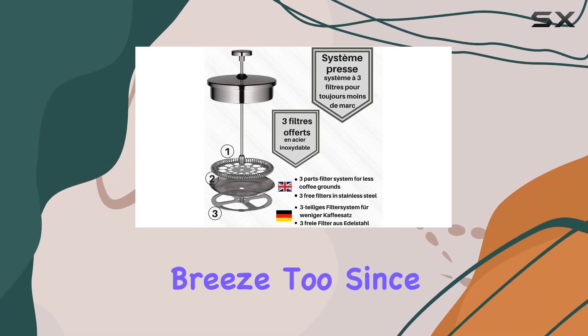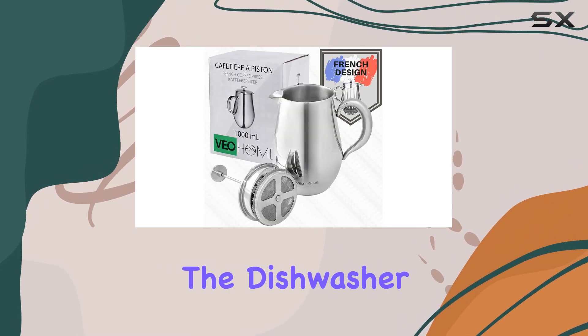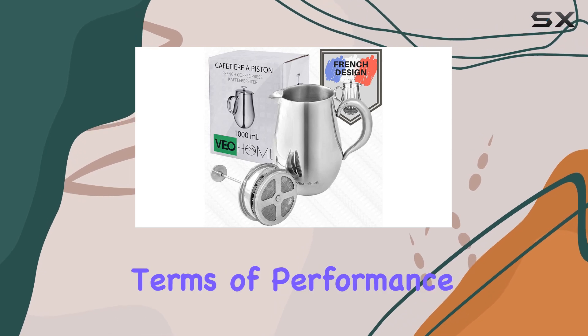Cleanup is a breeze too. Since it's made of stainless steel, you can simply rinse it out or toss it in the dishwasher. No fuss, no mess.